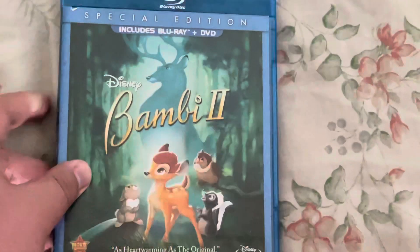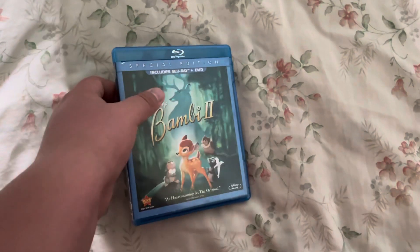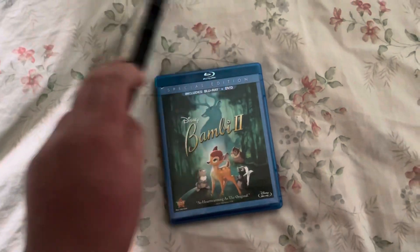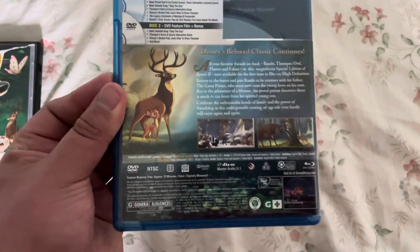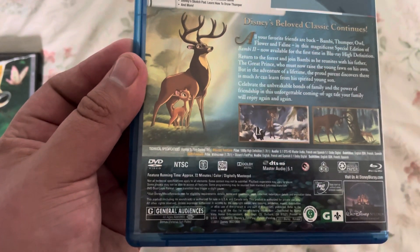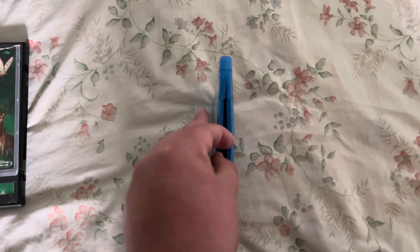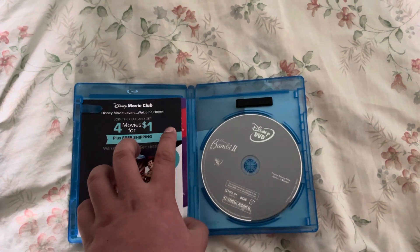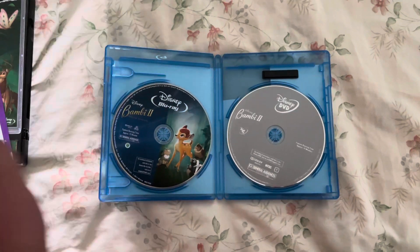Here is Bambi 2, released in 2006. This is the Blu-ray plus DVD — not as hard to find as the original. Here's the original of course. Here's the side, the back. It's 72 minutes. There's your Blu-ray and there's your DVD.